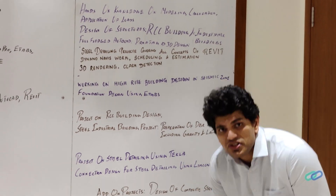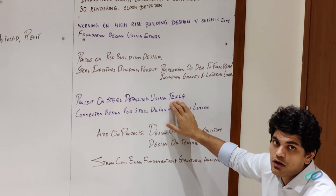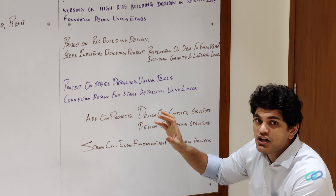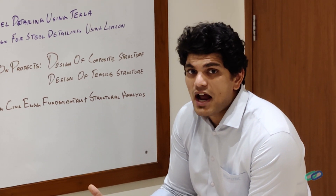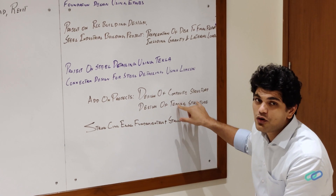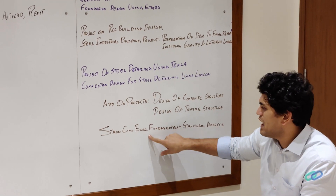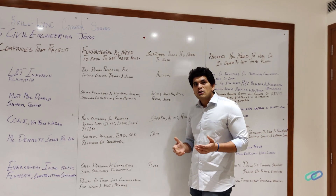The fifth job role is structural design engineer. The recommended project here is steel detailing using Tekla. If you also work on connection design for steel detailing using Limcon, it provides a great opportunity to become a structural design engineer. As add-on projects, you can work on design of composite structures and design of tensile structures to further improve your portfolio. Working on all these projects will give you strong civil engineering fundamentals and structural analysis skills.